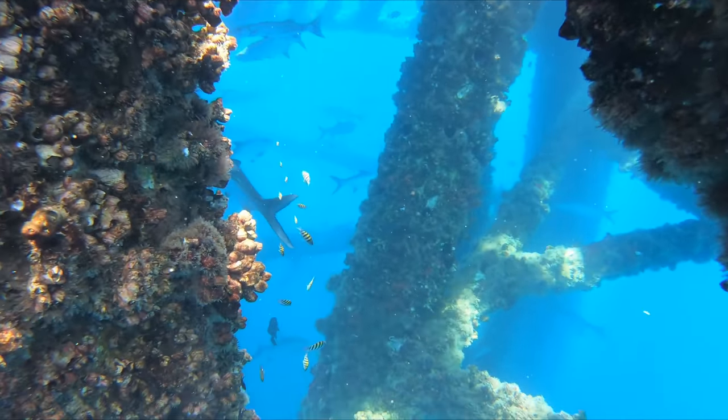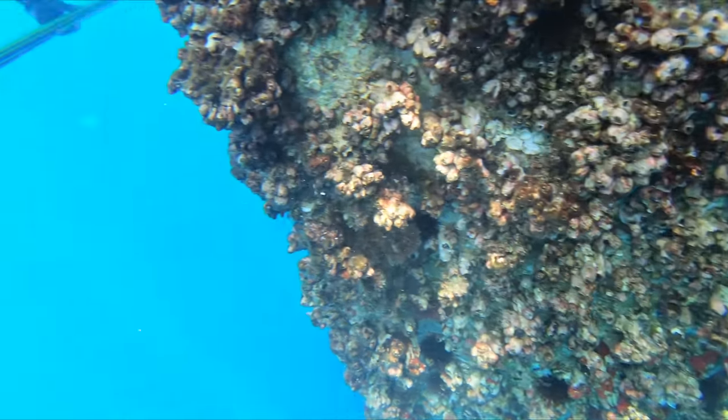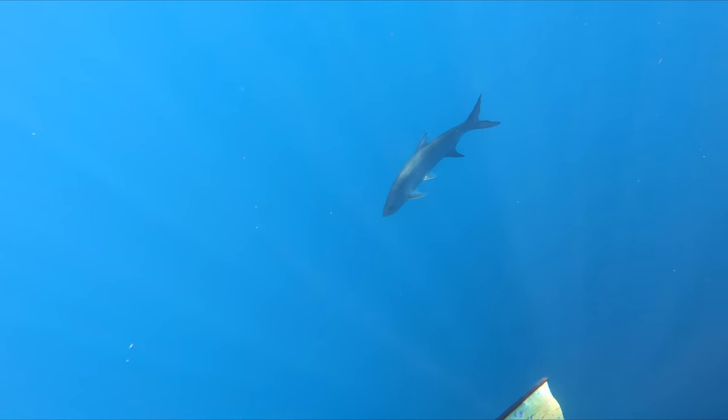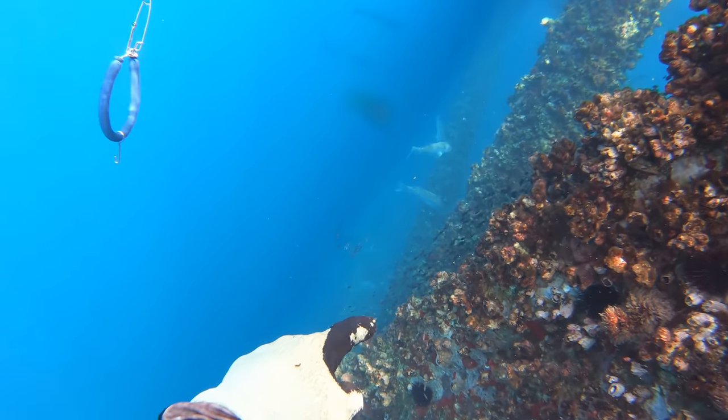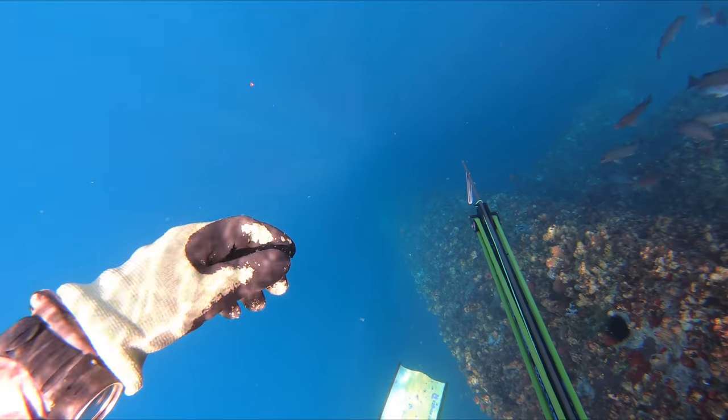There's heaps of tarpon around, and usually if I'm lucky I see one or two, maybe. But this day they are just stacked up — it's unreal. There's even mondo mangroves up 10, 15 feet from the surface.